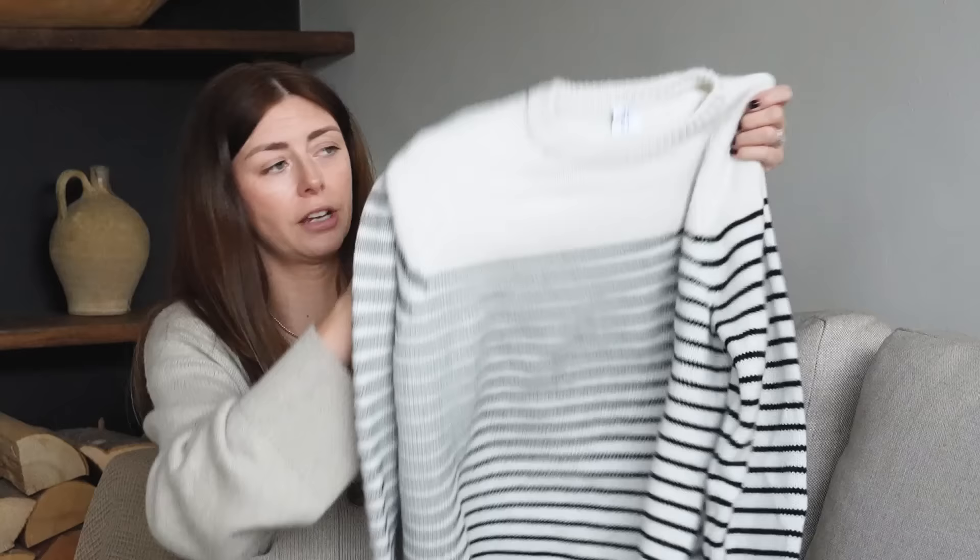I also have this stripy jumper, which is a really nice classic piece to have in your wardrobe — again another 70/30 blend. As a brand I really like them. They're a nice small brand at the moment; they don't have loads and loads of options on their website, so you don't get bombarded like some other cashmere-specific brands out on the market. I would highly rate this brand — I think they offer really nice classic pieces and there's nothing on their website I don't particularly like.